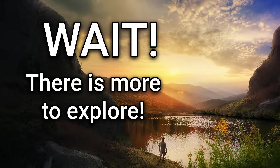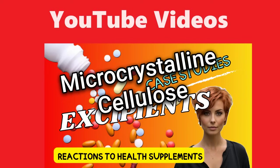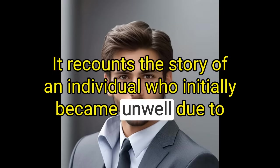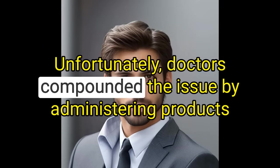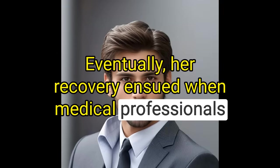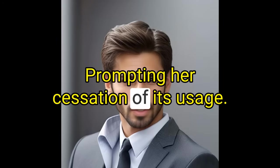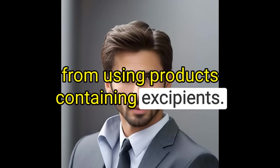There is more to explore. You can delve deeper into understanding reactions to excipients, especially microcrystalline cellulose, by watching this video. It recounts the story of an individual who initially became unwell due to excipients present in her health supplements. Unfortunately, doctors compounded the issue by administering products containing excipients, worsening her condition. Eventually, her recovery ensued when medical professionals identified her allergy to microcrystalline cellulose, prompting her cessation of its usage. She remains in good health as long as she abstains from using products containing excipients.